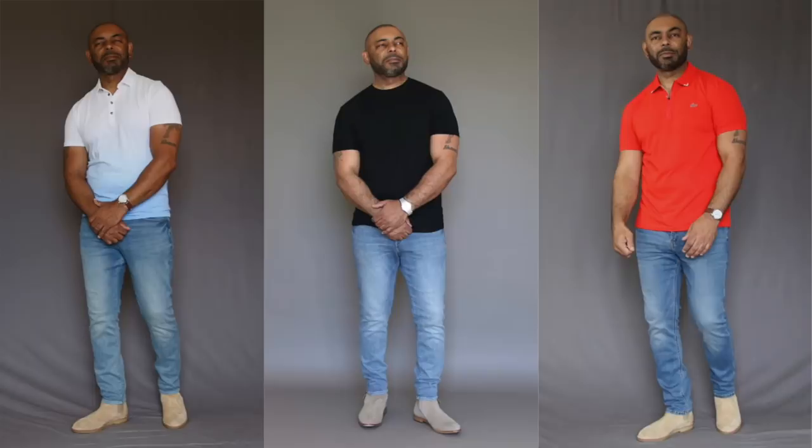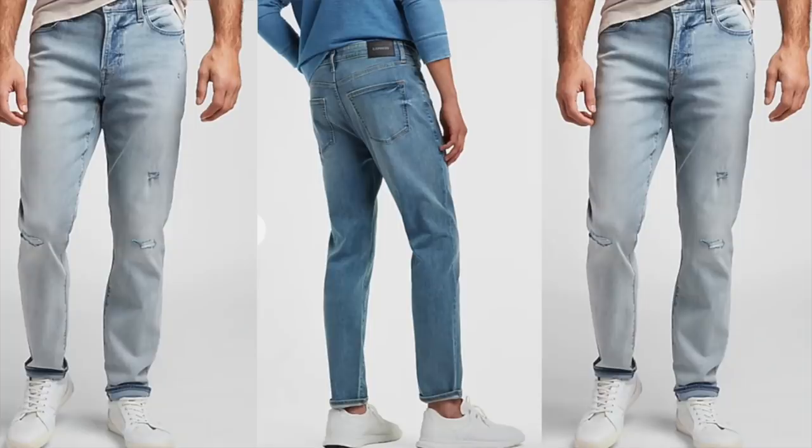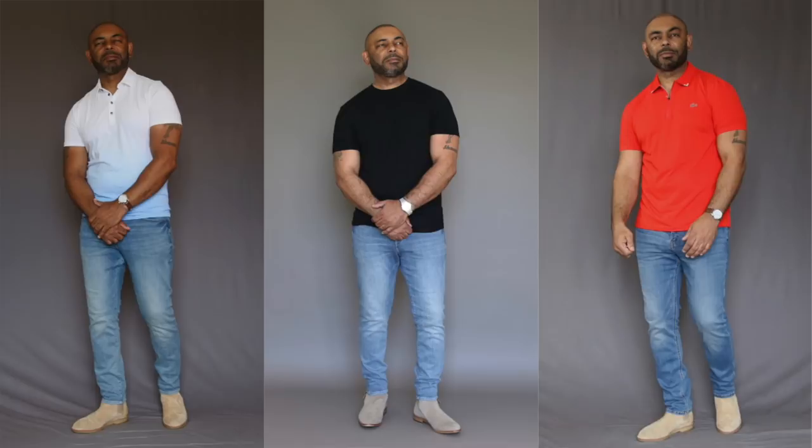Almost every man loves to wear jeans year round, but when it comes to the summertime and hot weather, I highly recommend you grab yourself a pair of light wash jeans. The great thing about light wash jeans is they present a more casual vibe for the summertime — they're just much easier to dress down than their darker counterparts. Throw them on with a polo, a t-shirt, or roll up with an Oxford button down.